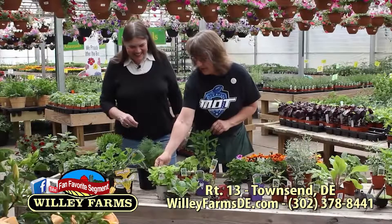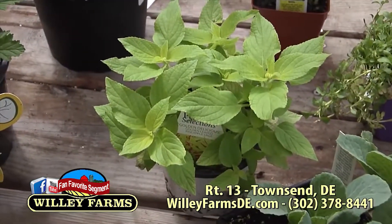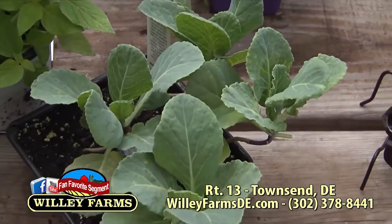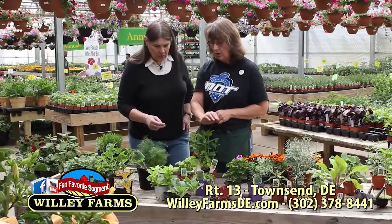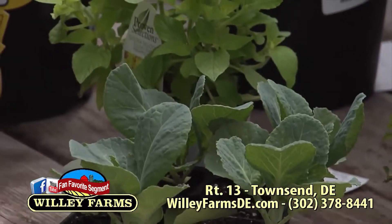Here we have some pineapple sage, which is really pretty — it has this limey kind of color and some pretty red flowers. It does flower. We've got it next to the cabbage because it is a really good friend to cabbage, cauliflower, broccoli, and all those little cousins. It will deter the bugs that want to eat your cabbage — it keeps away the cabbage moths and things like that. This is pineapple sage.